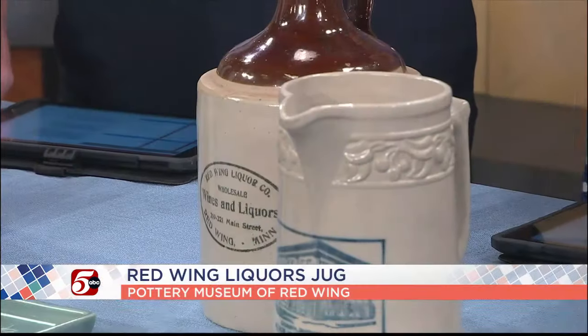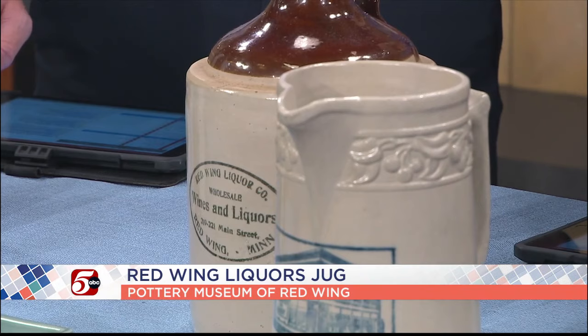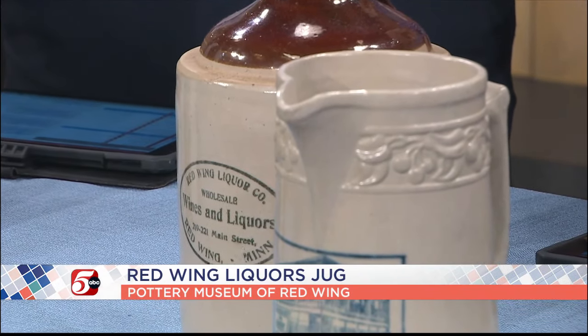Tell us about the Red Wing liquor jug. In 1910, Red Wing was doing around 7,000 liquor jugs with advertising. You'd go to the saloon or bar, buy a jug, they'd fill it up, you'd take it home, and when it was empty you'd bring it back and refill it. They were doing 20,000 jugs a month. Then Prohibition came in and just wiped that part of the business out — that was the end of the jug.